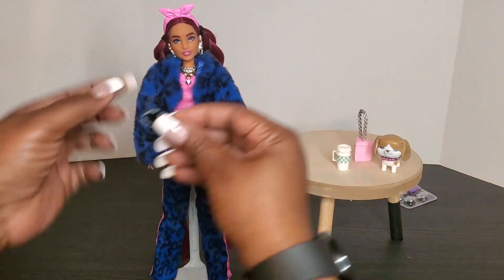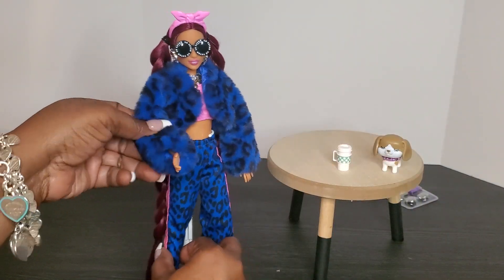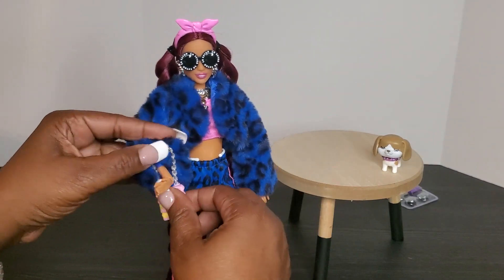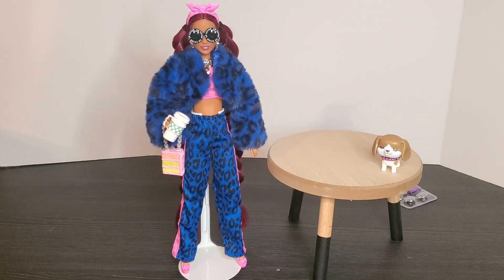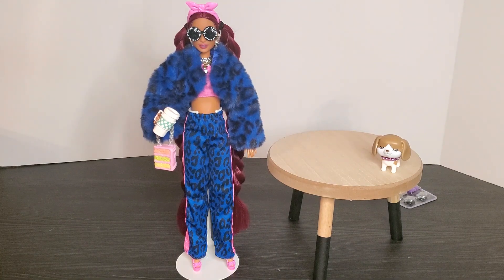I'm tired of having to re-body doll heads from the Fashionista line and putting them on a Made to Move body just to get articulation. But okay, we have these and we are going to love them. If I put her little glasses on — isn't she adorable with the glasses? She's getting ready to hang out with friends. We'll give her her little purse and her coffee — you've got to have your purse and your coffee. She's got a dog and she's getting ready to head out. The doll doesn't disappoint. I absolutely love her — she's a keeper.